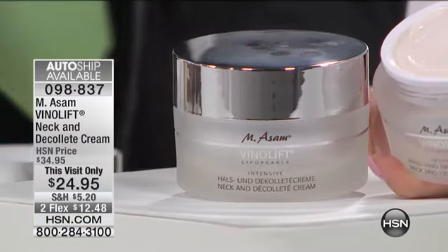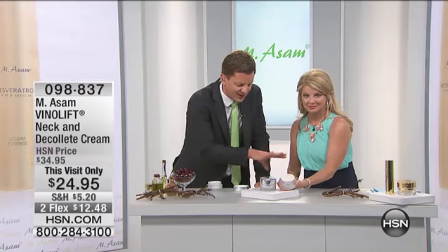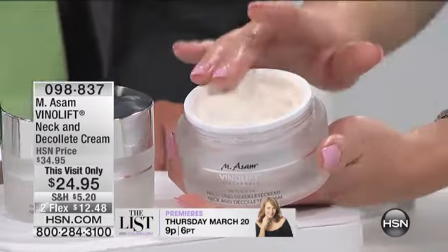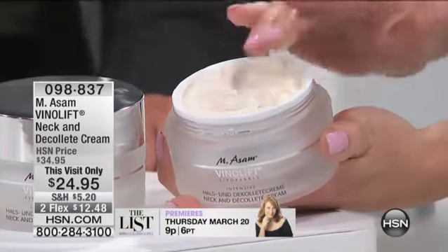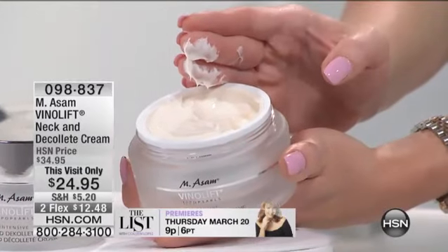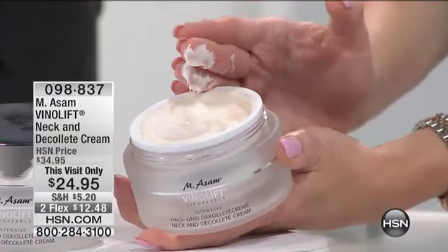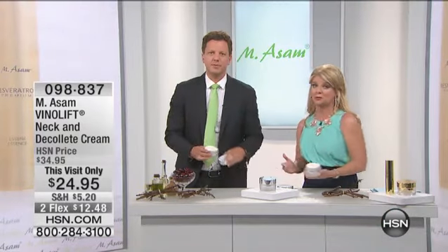This potent neck and décolleté cream for mature skin will dramatically lift the look of your neck and décolleté area, giving you the smoothest-looking skin after one application. It's our number one neck and décolleté cream — 3.4 ounces in a luxurious jar. This has never ever been offered at a reduced price before. Ten dollars off, this visit only — that's never been done before, and we're tripling the size with flex pay.